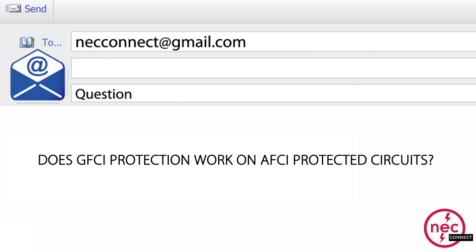Question number two: Does GFCI protection work on AFCI protected circuits? Yes. An AFCI device does work on a GFCI protected circuit, and vice versa. There are two different things — one is looking for a ground fault where current is not coming back on the circuit, and the other is looking for an arc in the circuit. So they are compatible, and a lot of manufacturers actually have them tested to confirm that.